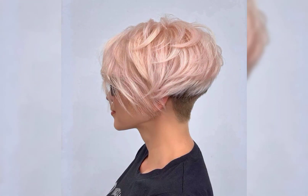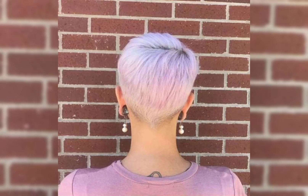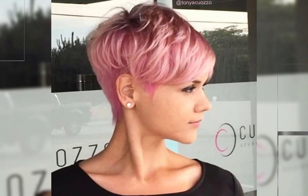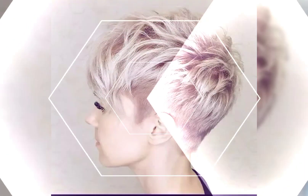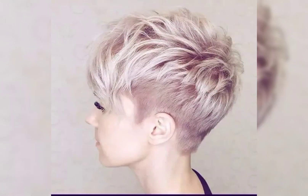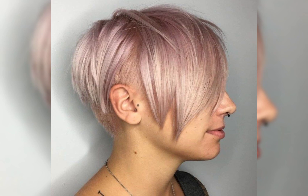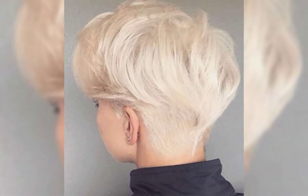Let's talk about the pixie choppy haircut. The pixie choppy haircut is such a cool and edgy style. It is a combination of the pixie cut and a bob with choppy layers, adding texture and movement. This haircut can be customized to suit your face shape. It is a great option if you want a shorter length but still looks awesome and on trend. The choppy layers give it a modern and trendy look. If you are considering this haircut, it will look fabulous on you.